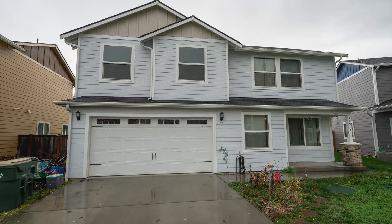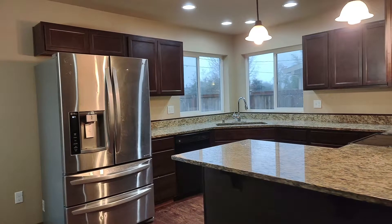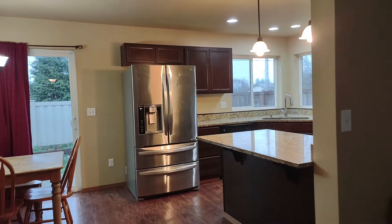Here we have a great home on a cul-de-sac with five bedrooms, two and a half bathrooms, and a nice view of Mount Rainier. There's a nice open floor plan with a large kitchen and dining room.